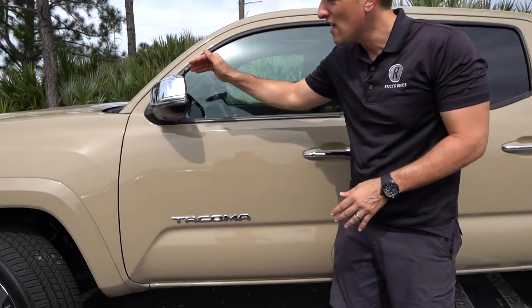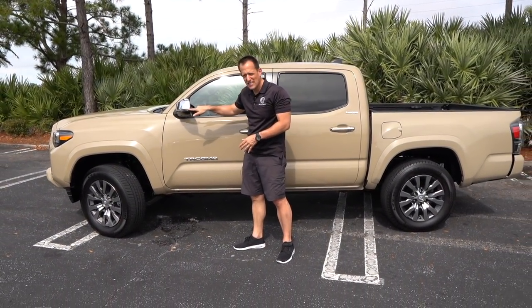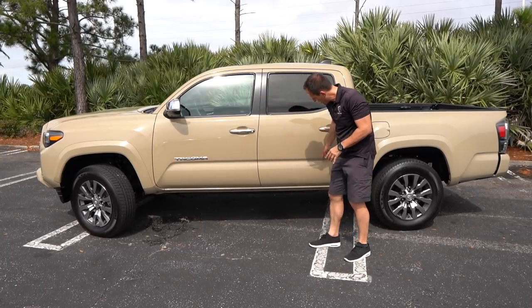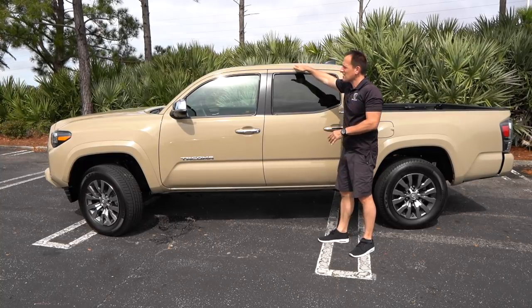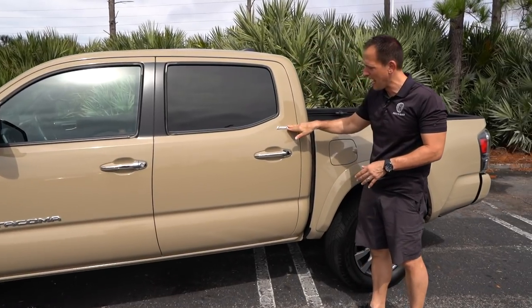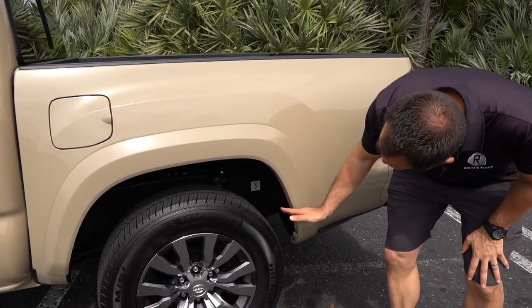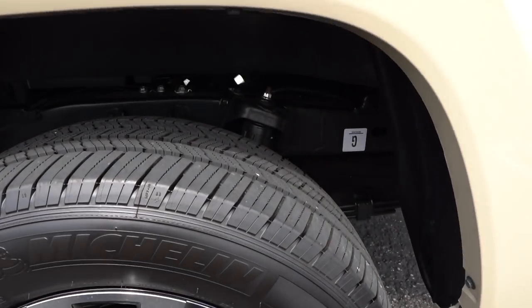There's a nice chrome Tacoma badge down the side. On the Limited trim you're going to get chrome mirror caps and LED turn signal lights built into the mirrors. One of my favorite body lines on the Tacoma is the one on the lower portion of the doors as it works its way back, curves up, and comes to the back. Very nice overall roof line. This one does have a sunroof at the Limited trim. You have your Limited badge that matches the chrome of everything else on the side. Getting back to the bed of the truck — flared fender look — you can see that nice frame and suspension on the rear of the truck as well.